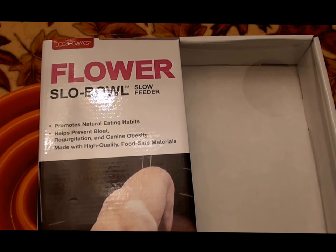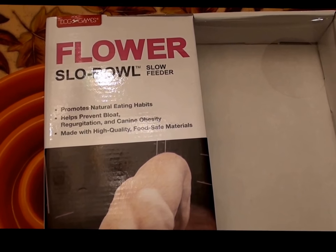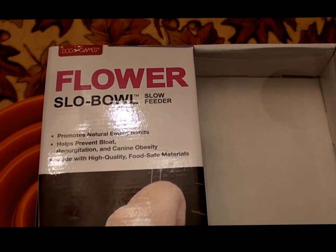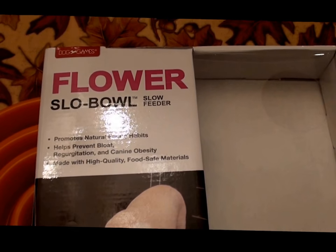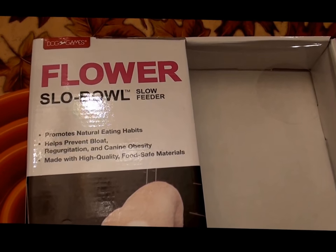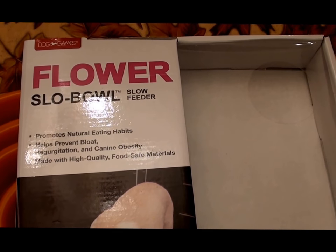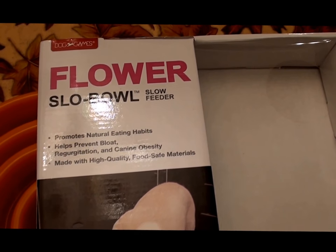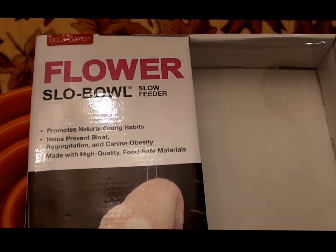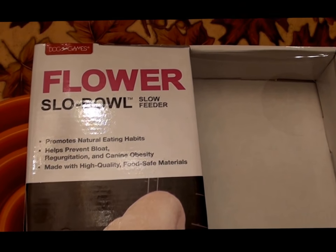The bloat is no laughing matter — it's no joking matter for large breed dogs. You might think no big deal because in humans you get a little bloated and recover. But in dogs, it's a very serious condition. If you leave the bloat untreated, the dog can die from it. I've been part of the Doberman community for years and unfortunately know many people who have lost their Dobermans to gastric bloat.